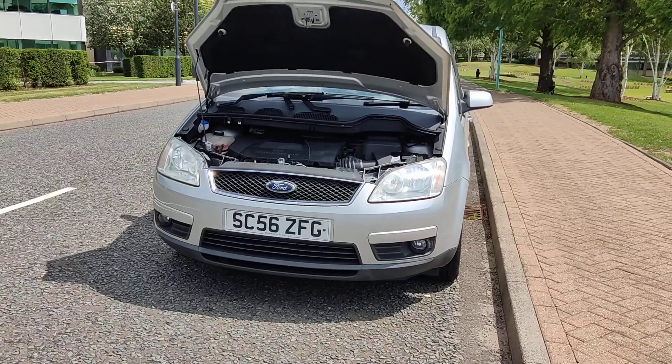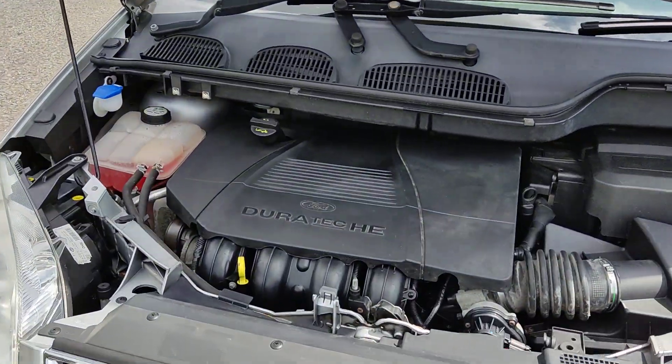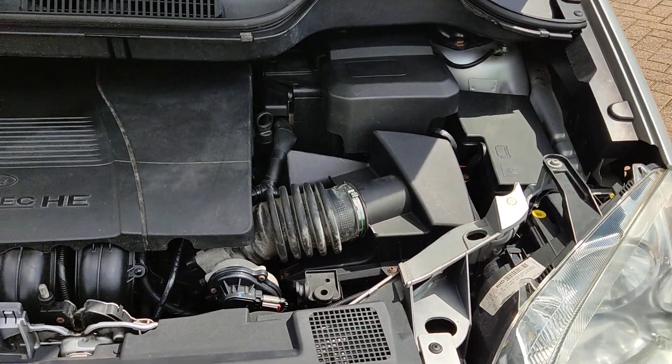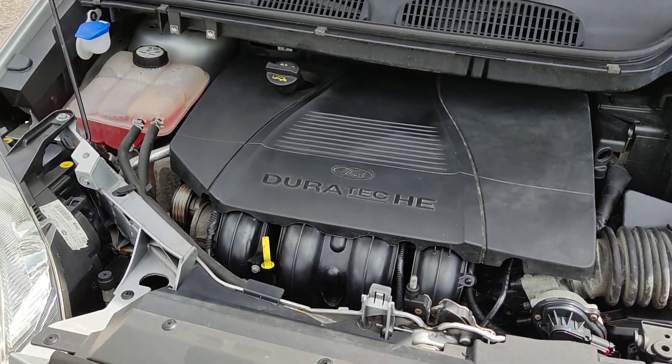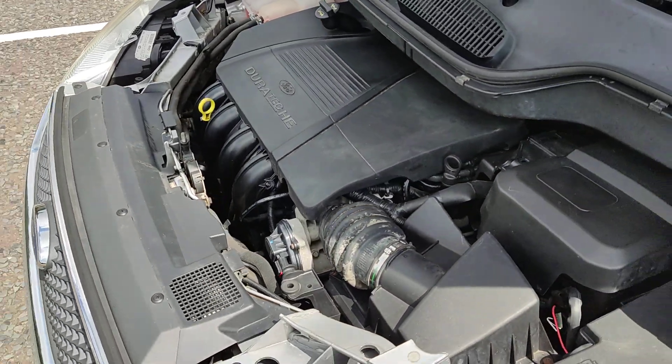Nice clean sparkling headlights with fog lights, tidy engine bay. Only done 60,000 miles on the clock, well below its average mileage. Engine sounds nice and smooth.